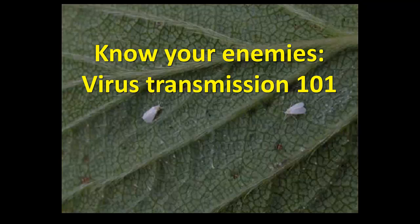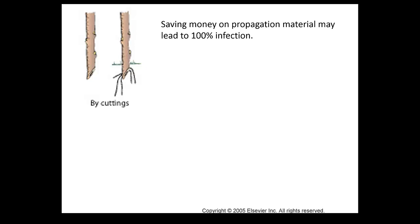The rule of thumb when it comes to berries - strawberry, blackberry, raspberry, blueberry - all of them tend to give severe symptoms when you have multiple infections, multiple viruses infecting plants. A single virus normally doesn't give symptoms. So we'll start with the two most important ways of getting viruses in the field.